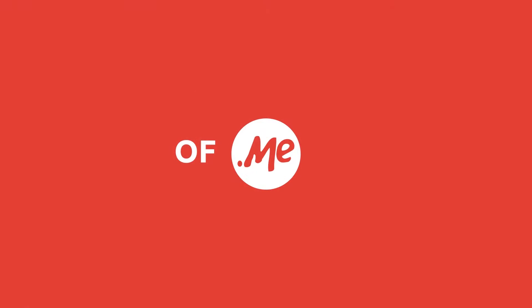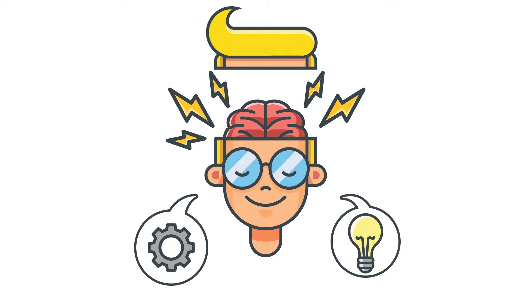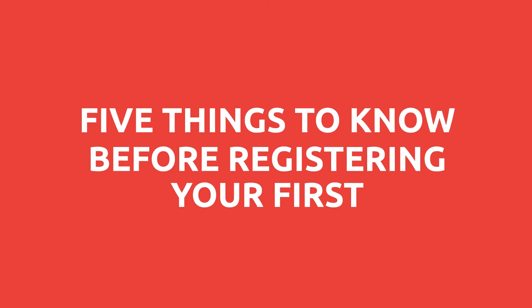Welcome to the home of .me domains. We're here to answer all your questions. Thinking of building a website but don't know where to start? This might help. Five things to know before registering your first domain.